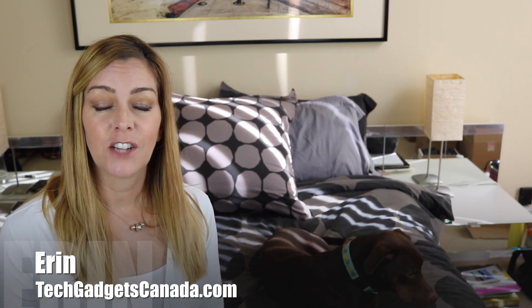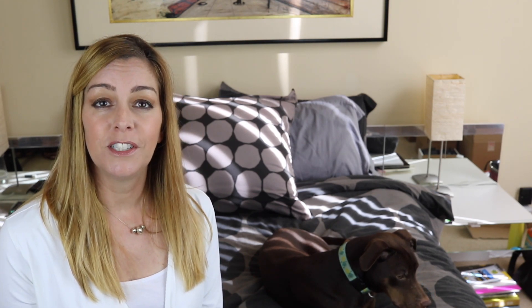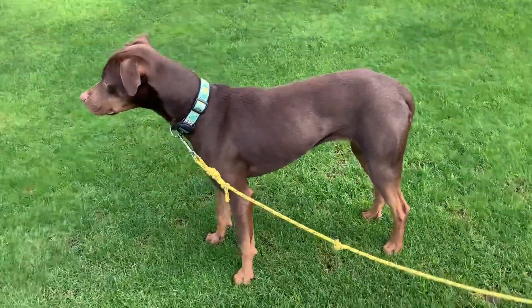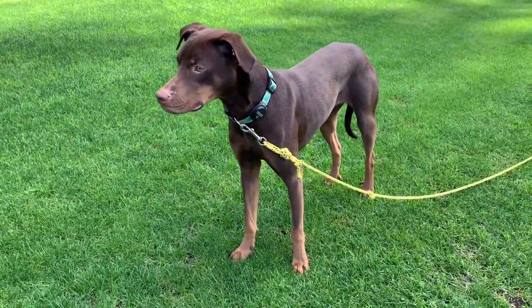Wisdom Panel performs DNA tests that can help you learn more about your pet. I'm Erin from TechGadgetsCanada.com, and a Wisdom Panel dog DNA test can identify things like your dog's breed, pinpoint potential genetic anomalies that could cause health problems later in life, as well as help you learn more about your dog's proclivities and breed traits that will affect their behavior. Wisdom Panel gave me the opportunity to do a DNA test on my dog Rainy, a little mixed breed rescue that came to us from Mexico.